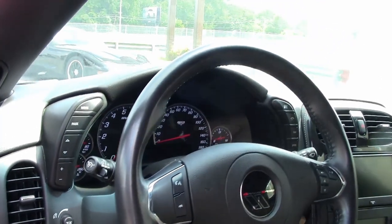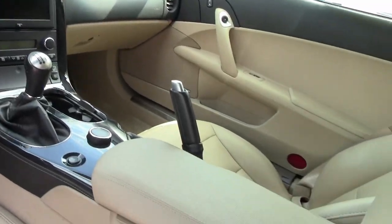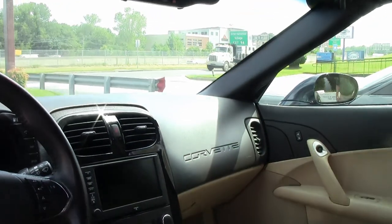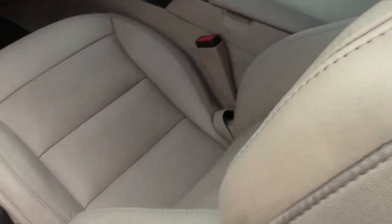This has a Corsa K&N air filter and long tube headers, so the sound of this car is amazing. It's wearing a set of Michelin Super Sports.